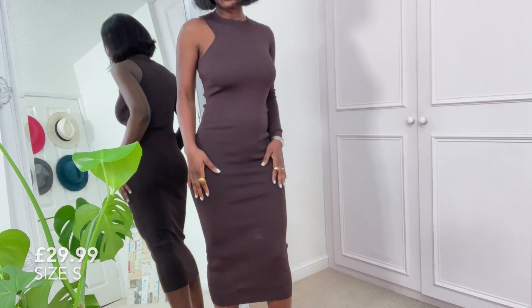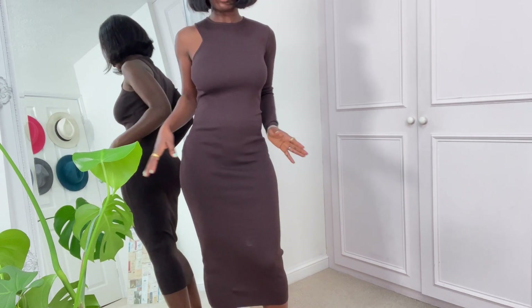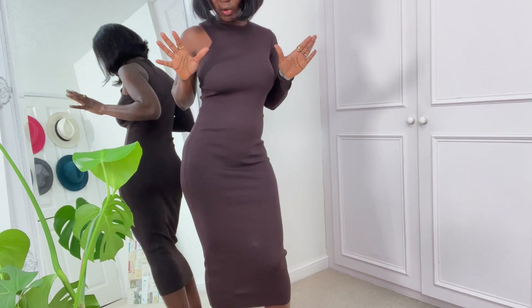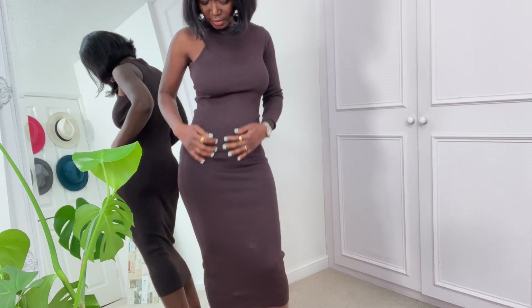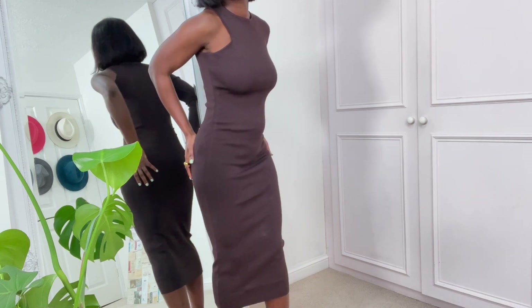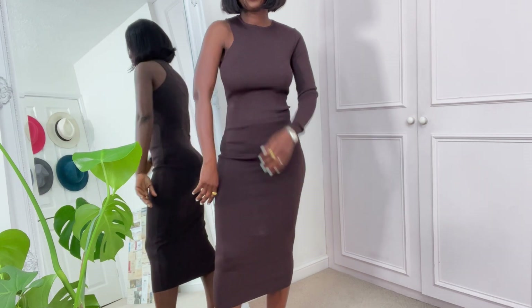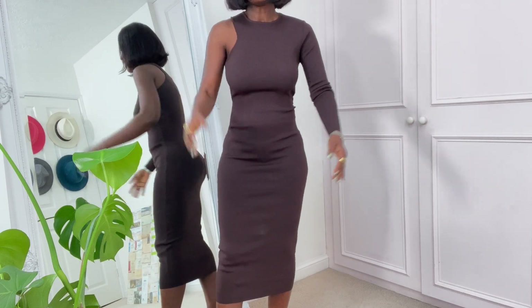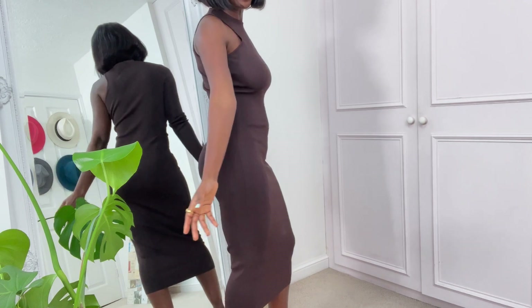I'm not so keen on this dress — I loved it on the model but I'm not so sure about it on me. I love the color, it's knitted, size small, and it's $29.99. It's got this rib effect going on and it's asymmetric as well. I don't know — tell me what you think.